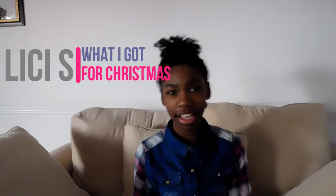DCS here with a brand new video for you. This is my What I Got for Christmas video. I was really waiting for this video because I like to think that I can make my YouTube videos better than they were before.